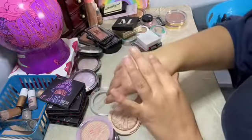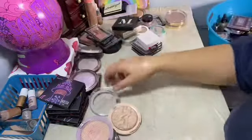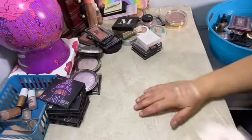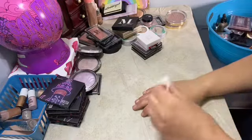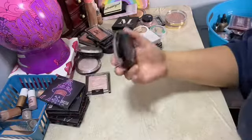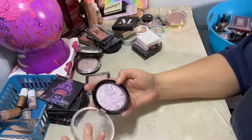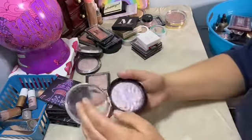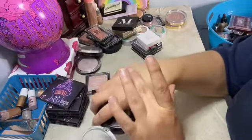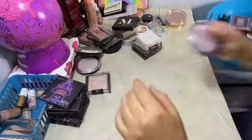I love Makeup Revolution highlighters — you could get them on their website and you could get them on Ulta. They are like four dollars and you can sometimes find them at Marshall's. This one is one of my favorites — this is Luna. I've actually bought this a few times, even for y'all. I think there's one in the back to school giveaway.